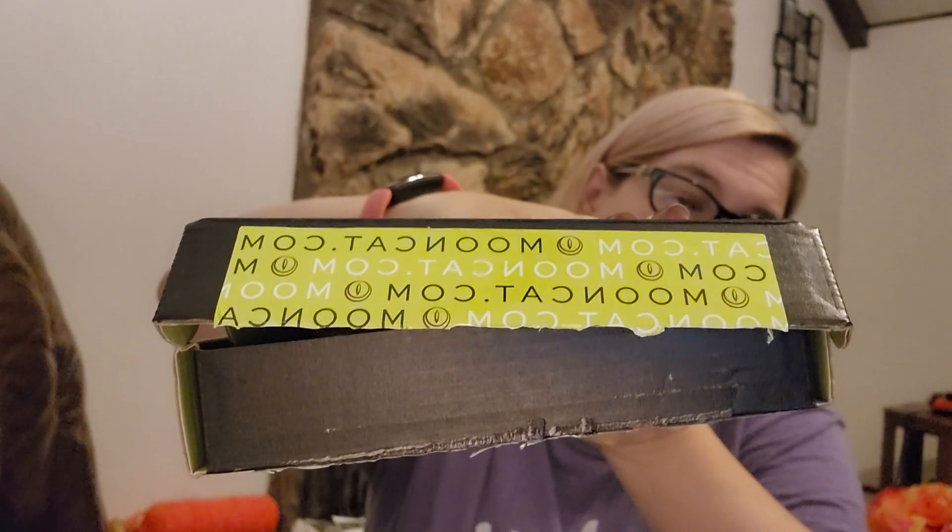You can see mooncat.com — Moon Cat used to go by the name I Am Live Love Polish, and I wanted to try them when they were Live Love Polish, and then I heard they changed to Moon Cat.